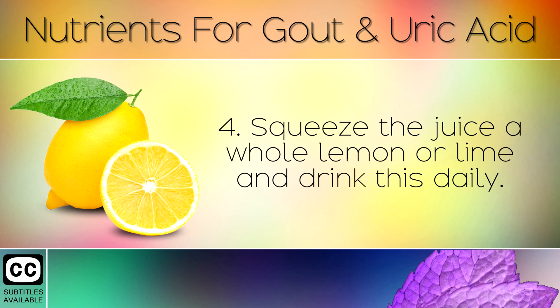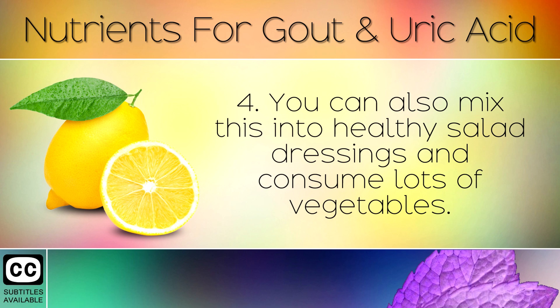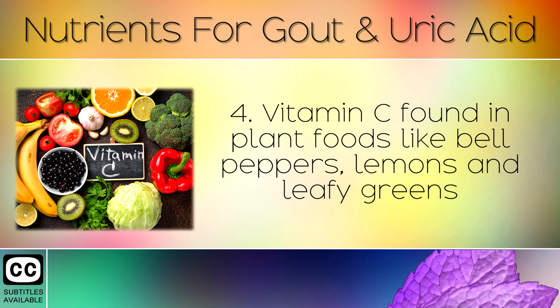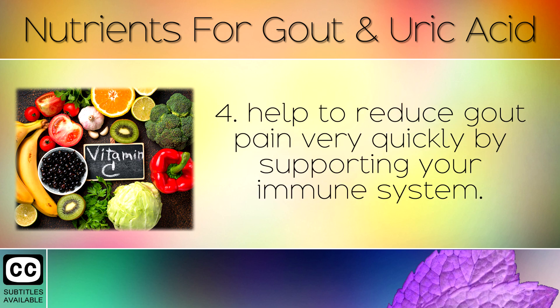Squeeze the juice of a whole lemon or a lime and drink this daily. You can also mix this into healthy salad dressings and consume lots of vegetables. This also helps the kidneys to eliminate uric acid. Vitamin C found in plant foods like bell peppers, lemons and leafy greens help to reduce gout pain very quickly by supporting your immune system.